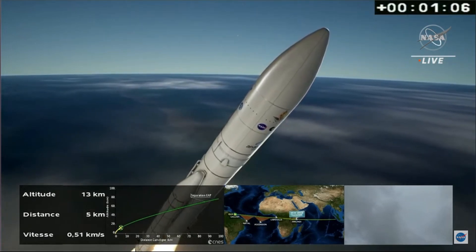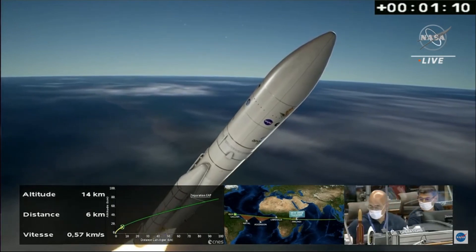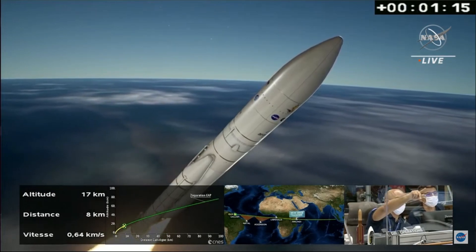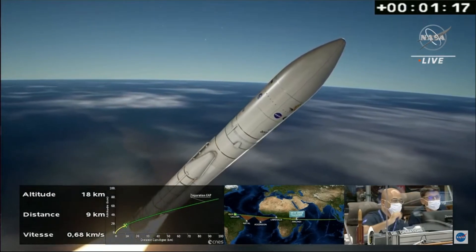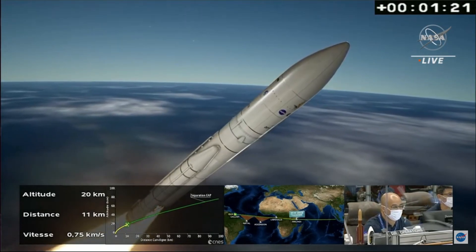We can hear the noise and feel the vibrations here. Impressive — 13 kilometers in altitude, seven kilometers down range, traveling about 0.6 kilometers per second. The parameters are normal.